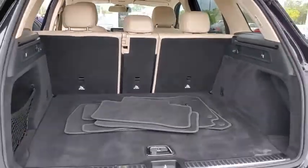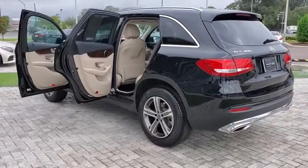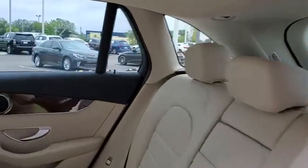Power liftgate, backup camera, power passenger seat, traction control, Bluetooth wireless data, hands-free phone, dual airbags, leather-wrapped steering wheel, power steering, four-wheel disc brakes, active suspension system.